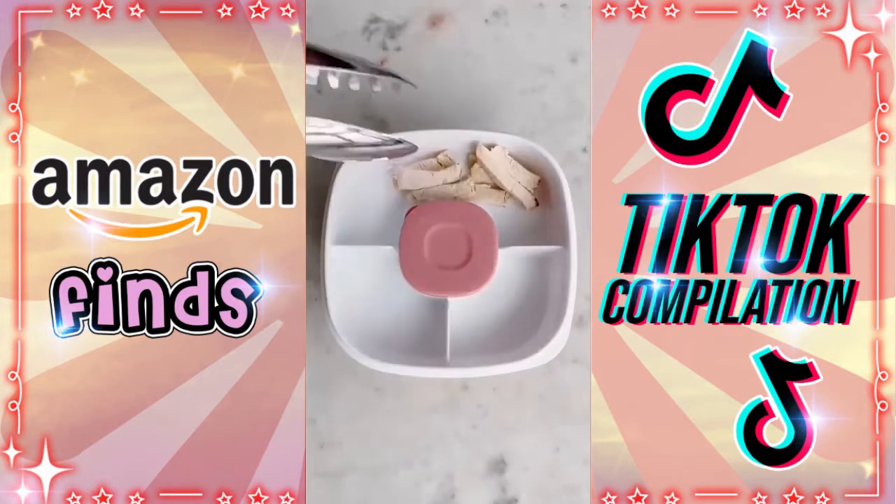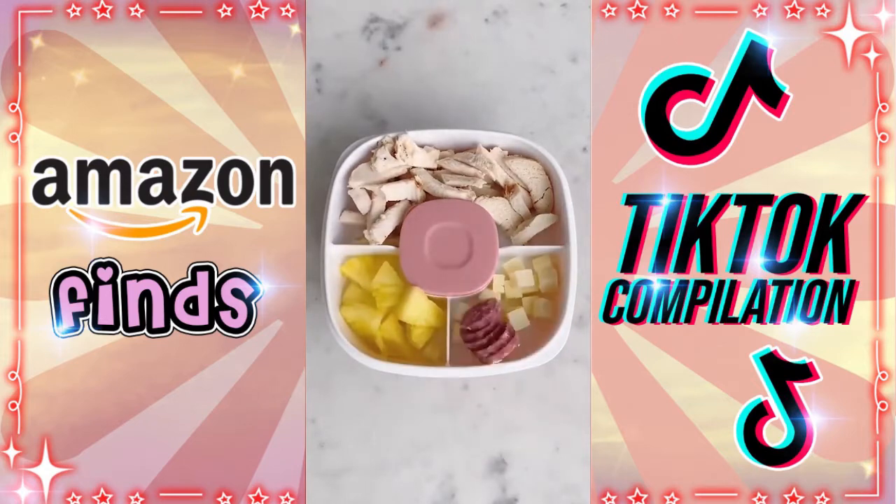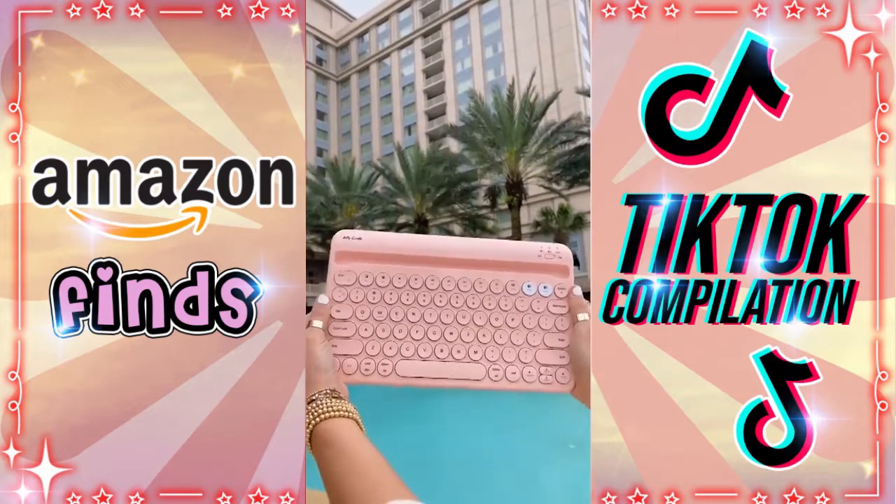Stop using four plastic containers to keep lunch and snacks separate. Pack it all in one place with this multi-compartment bento box, with a cute design and a built-in fork. There's enough room for everything, including dips or salad dressing.